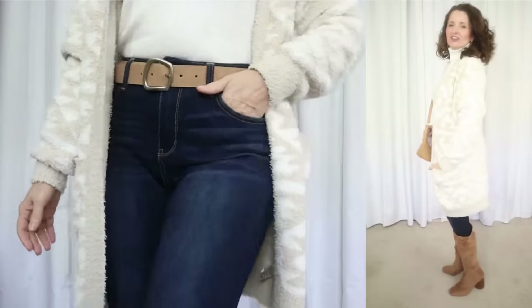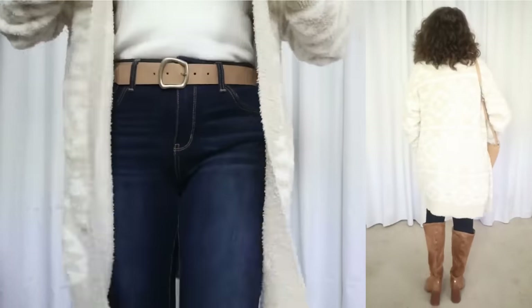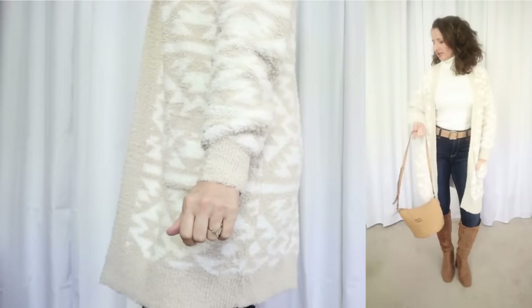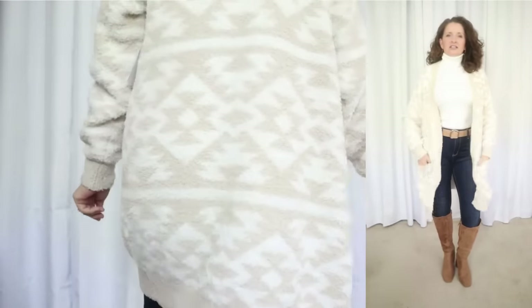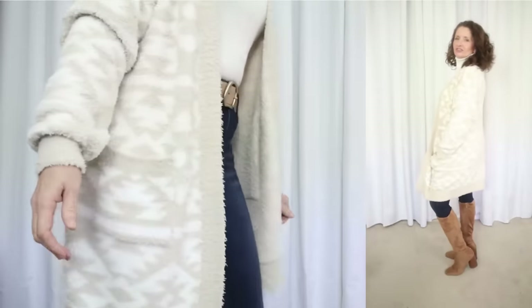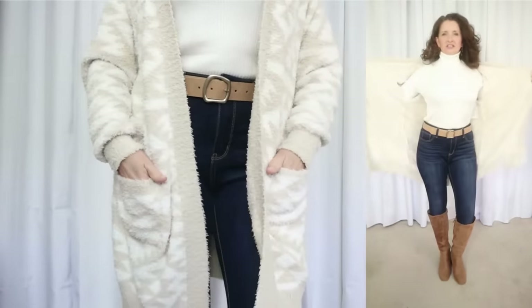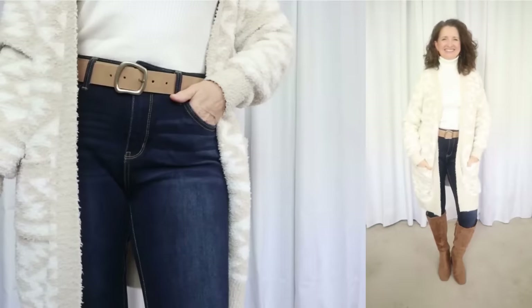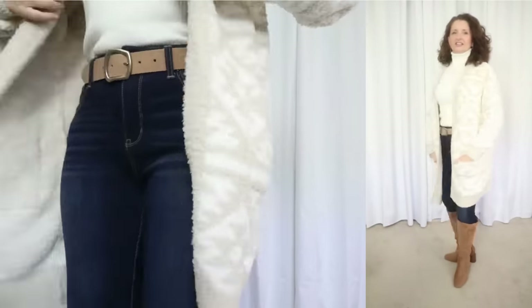Then I wanted to style this cardigan with — get out your smelling salts — skinny jeans. And here's why: when it comes to fall looks like this, I choose to ignore the fashion police who are screaming from the rooftops that skinny jeans are out. Because in my humble opinion, there are certain looks that just really work with skinny jeans, and a long, voluminous cardigan is a prime example of that. So I slipped on my favorite dark wash skinny jeans by Time & True, then added the Sam & Libby faux suede tall boot. So to the fashion police, the only thing I have to say is: sorry not sorry, I still plan on wearing skinny jeans occasionally in the fall.